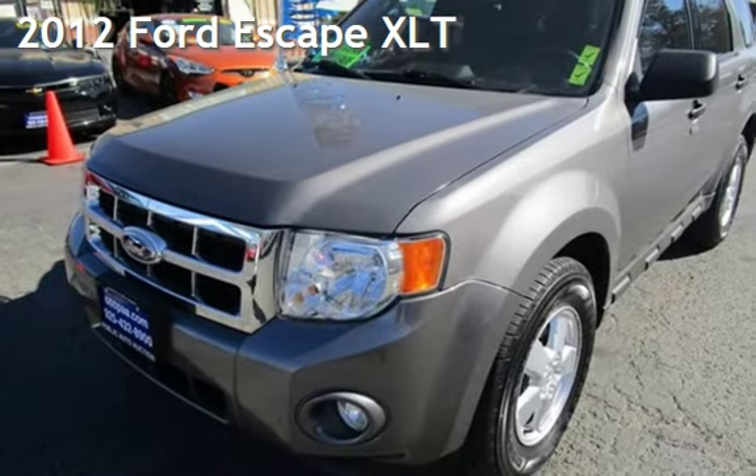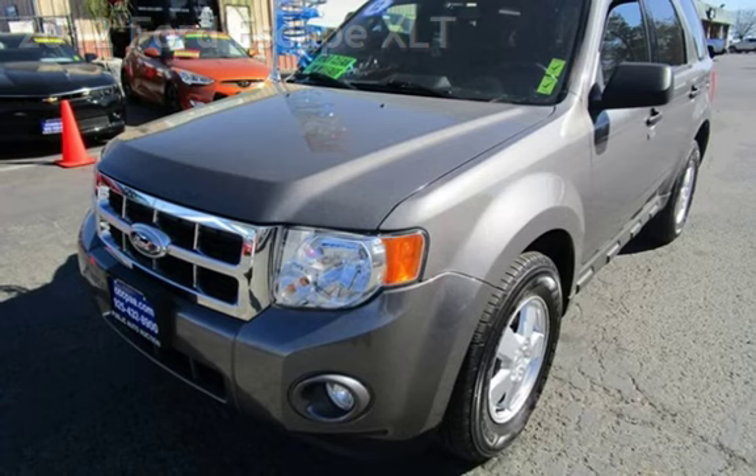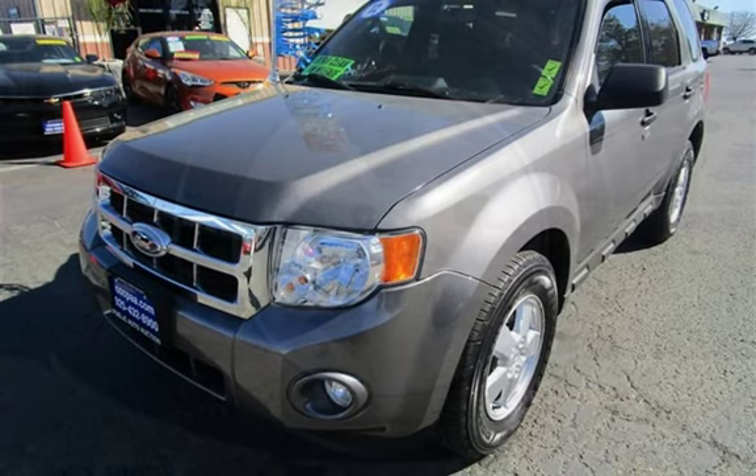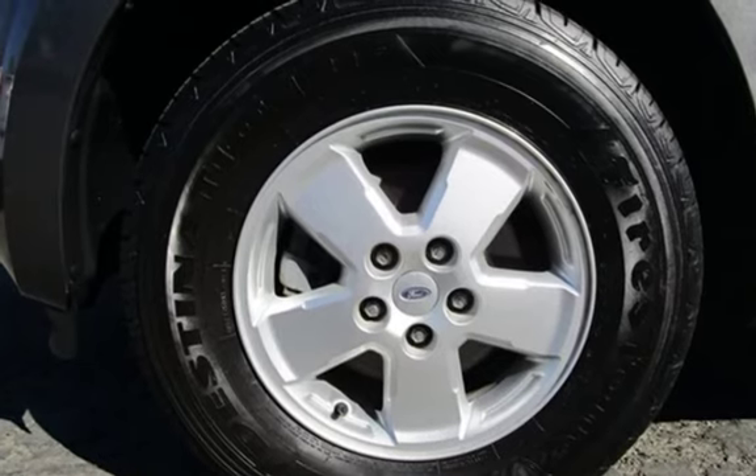Presenting a pre-owned 2012 Ford Escape XLT. This four-door SUV has a four-cylinder, 2.5-liter I-4 engine, with front-wheel drive and an automatic transmission.